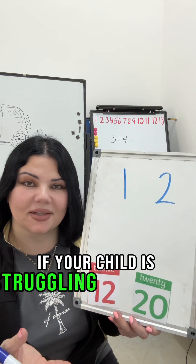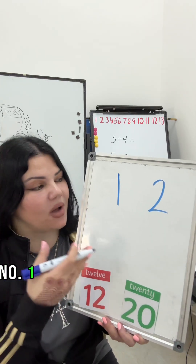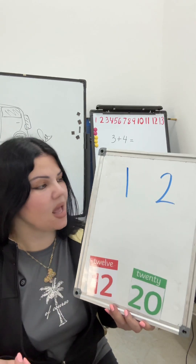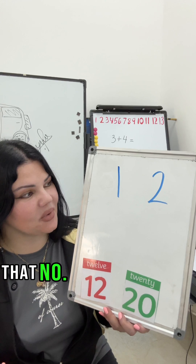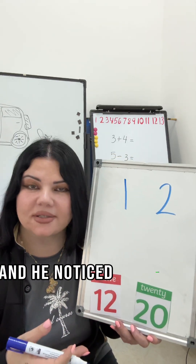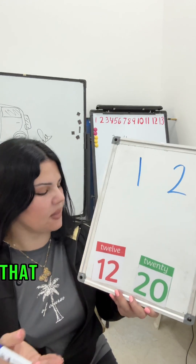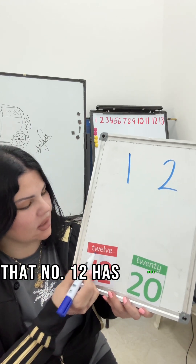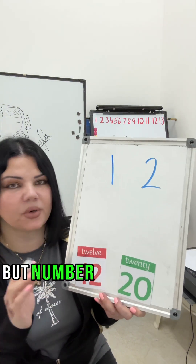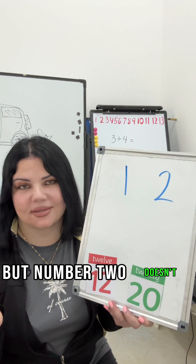If your child is struggling to remember how to write number one and two as words, hear what you can tell them. You can tell them a story that number one was watching all the other numbers and he noticed something interesting — that number 12 has a W, number 20 has a W in it, but number 2 doesn't.